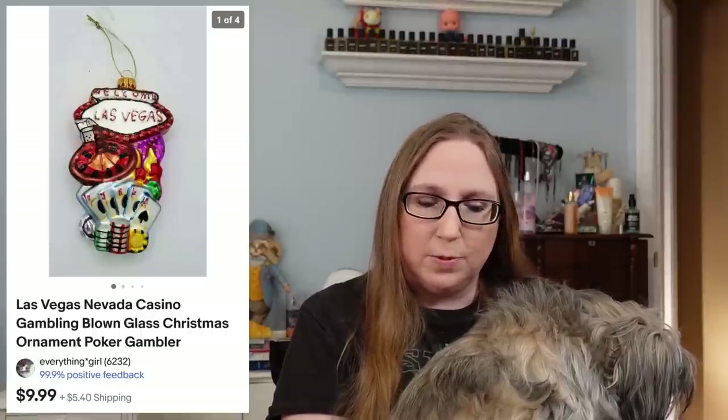Next we have a Las Vegas, Nevada glass ornament that sold for $9.99. This came out of a box lot of some stuff I won at an auction.